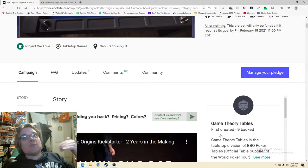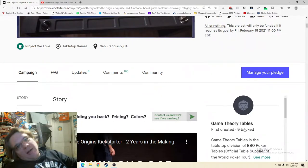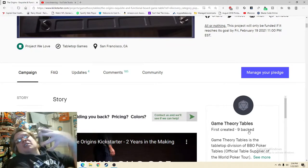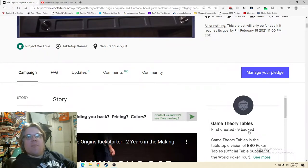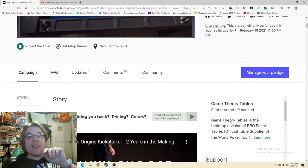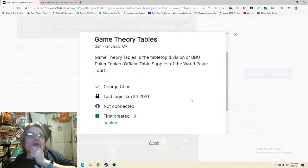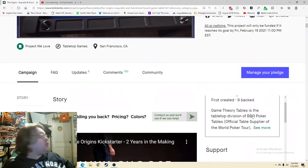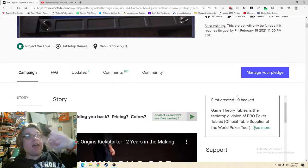First created, nine backed — it is what it is. But I always recommend: go spend twenty dollars right now, back twenty things, and all of a sudden it looks more like the story of someone who's been a long-time Kickstarter supporter. Game Theory Tables is the tabletop division of BBO Poker Tables — the official table supplier of the World Poker Tour. Holy shnikes! That needs to be mentioned elsewhere in this Kickstarter.